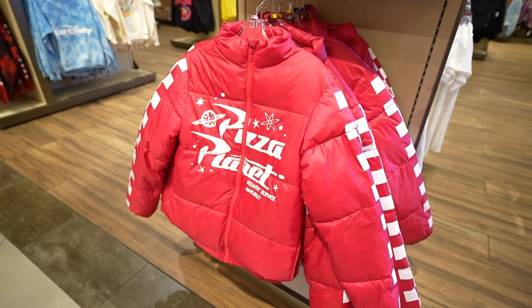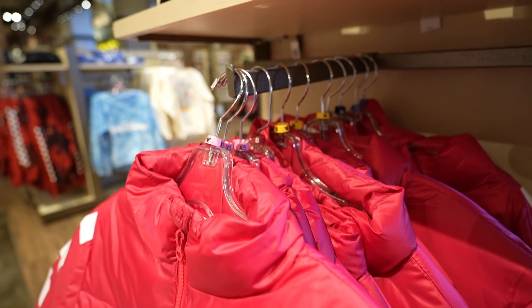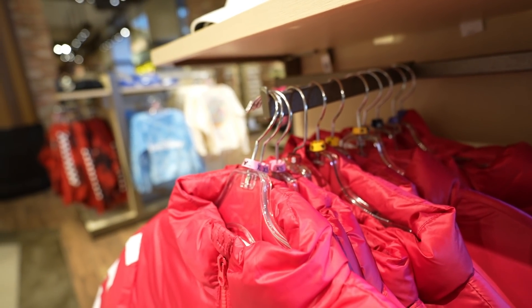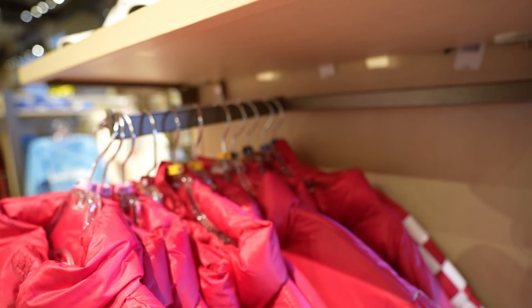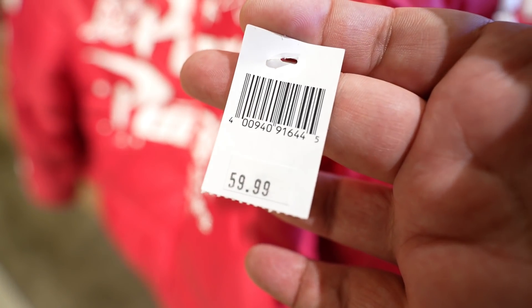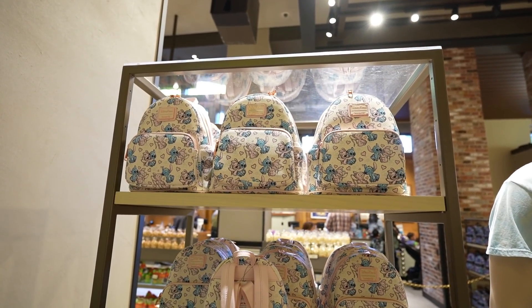As for the puffy Pizza Planet jacket, it looks like they finally added more sizes here at World of Disney — now they have extra small, small, medium, extra large, and double extra large. Just in case you guys forgot, this one is $59.99.